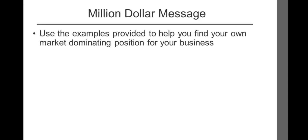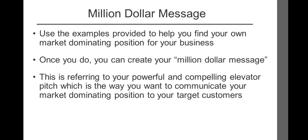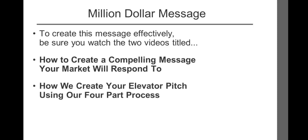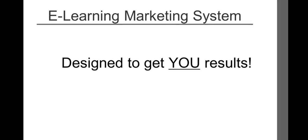Use the examples provided to help you find your own market-dominating position for your business. Once you do, you can create your million dollar message — your powerful and compelling elevator pitch, which is the way you communicate your market-dominating position to your target customers. To create this message effectively, be sure you watch the two videos titled 'How to create a compelling message your market will respond to' and 'How to create your elevator pitch using our four-part process.' Together, these two videos will help you create, design, and develop your very own million dollar message. Our overall focus is to help you continue to build the business you've always dreamed of having — one that provides you with financial freedom and an extraordinary life for you and your family. Until next time, here's to your success.